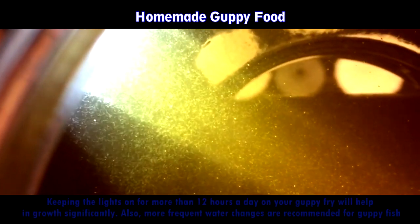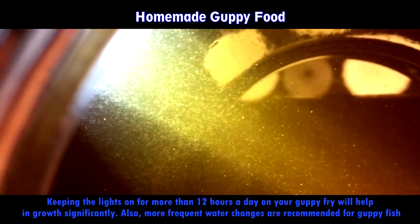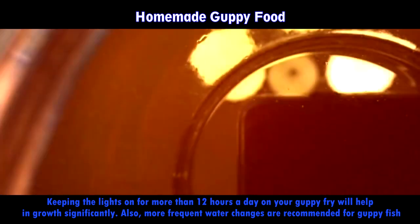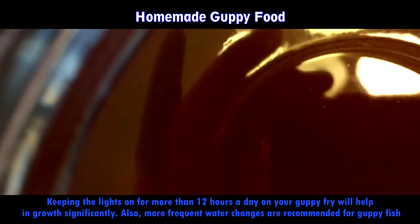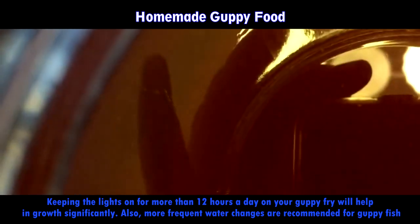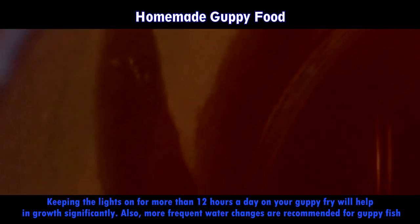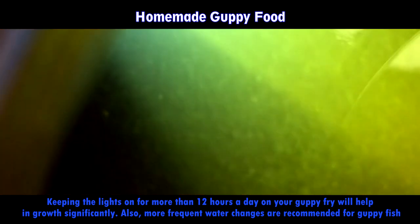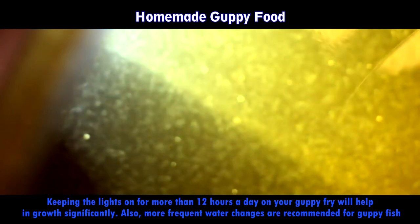Micro worms are comparable to vinegar eels but are simpler to collect and don't have a strong odor. Keeping the lights on for more than 12 hours a day for your guppy fry will help their growth significantly. More frequent water changes are also recommended for guppy fish. We have tutorial videos on how to make amazing high-protein fish food with lots of vitamins — just scroll through our videos.